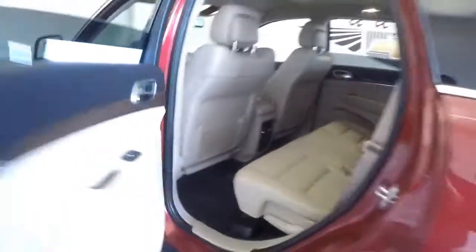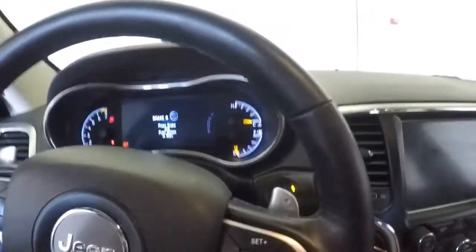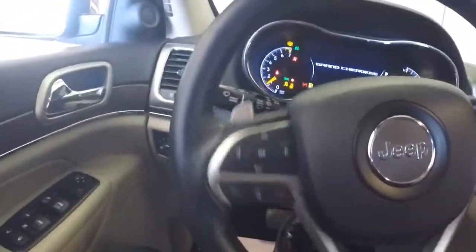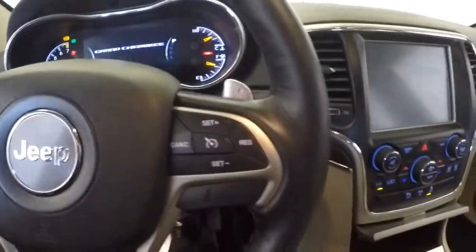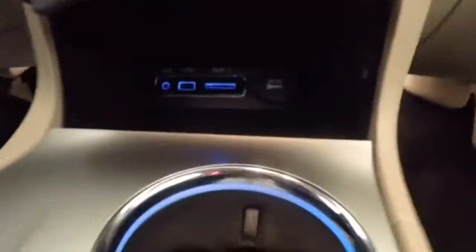Moving forward: power windows, power locks, power mirrors, power seat adjustment. Again that tan leather interior. Push button start, cruise control, and audio controls mounted on the steering wheel, plus lots of connectivity down here.